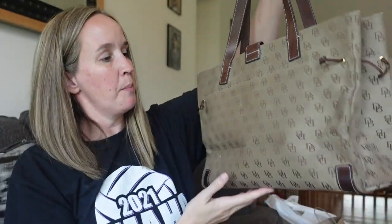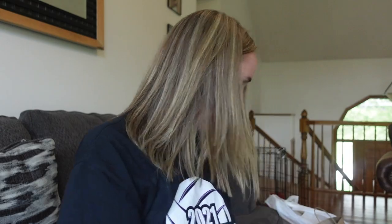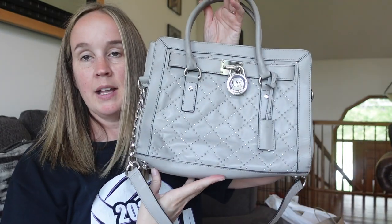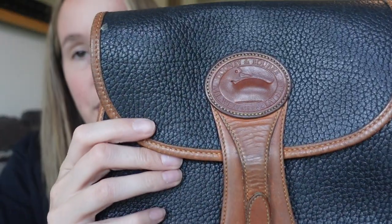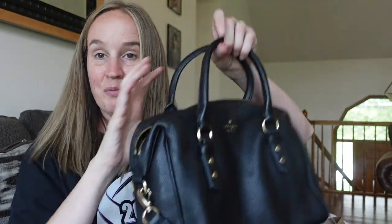So recap: we have the big Dooney tote, the Michael Kors gray diamond pattern purse, the Michael Kors blue little wallet, and the vintage Dooney & Bourke — as I was pulling it out it looked blue, but now I think it looks black. I'll get some opinions on that. I'm really happy with this box — I feel like they are all in good condition, and even the vintage ones I think will do well.